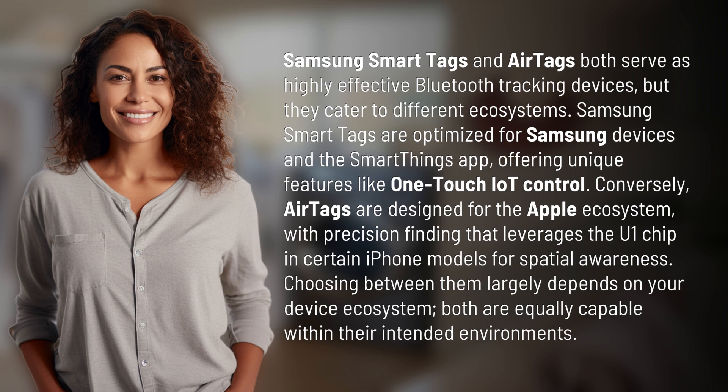Conversely, AirTags are designed for the Apple ecosystem, with precision finding that leverages the U1 chip in certain iPhone models for spatial awareness. Choosing between them largely depends on your device ecosystem. Both are equally capable within their intended environments.